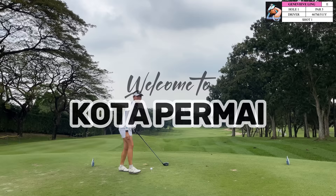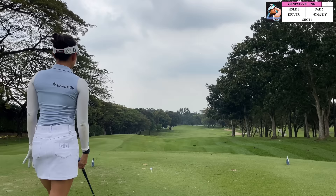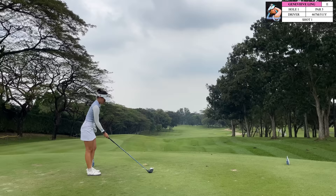Welcome to another episode of Golfing with Jen. For today's video we are out at a new course, Kota Permai Golf and Country Club. Kota Permai is known for its challenging greens and it was also the host of the last Malaysian Open. Today I'm bringing you around this challenging golf course — let's get started on hole one.